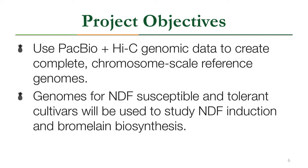We will use a combination of PacBio and Hi-C genomic data to assemble a complete chromosome-scale reference genome. PacBio data will be used to assemble the reference genome, and Hi-C data will scaffold it into individual chromosomes. Genomes from the NDF-susceptible and NDF-tolerant cultivars will be used to pinpoint the underlying mechanism for NDF tolerance, and we'll also characterize the bromelain biosynthesis pathway.